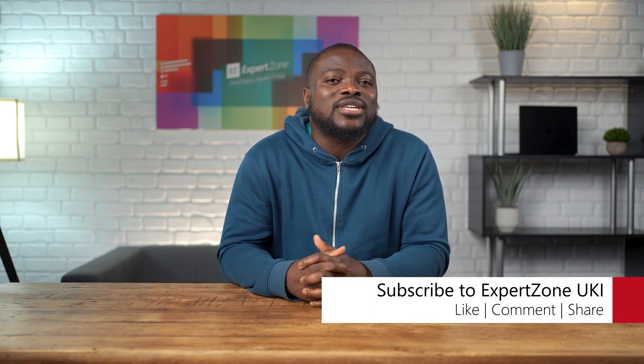That wraps up the most frequently asked questions about the Surface Pro 9. If you found this video useful, be sure to like, subscribe, and turn on notifications so you don't miss any future videos here on ExpertZone UK. Be sure to also check out our other Surface Pro 9 videos for an even more in-depth look.